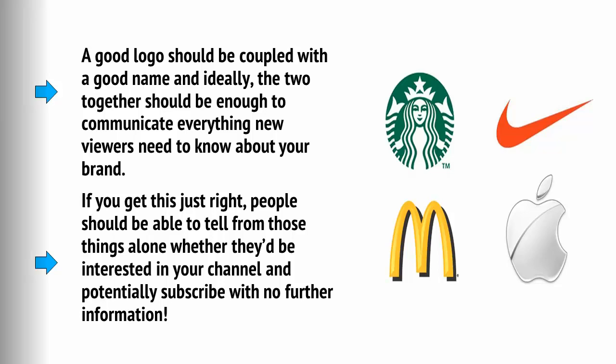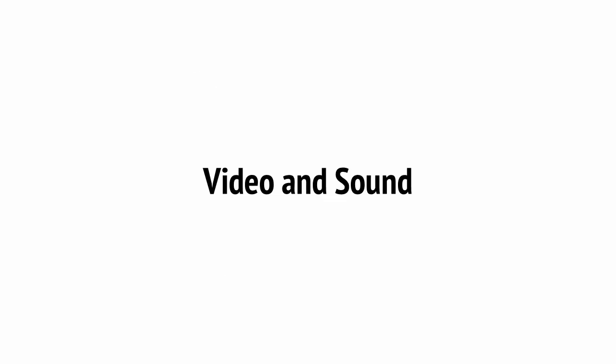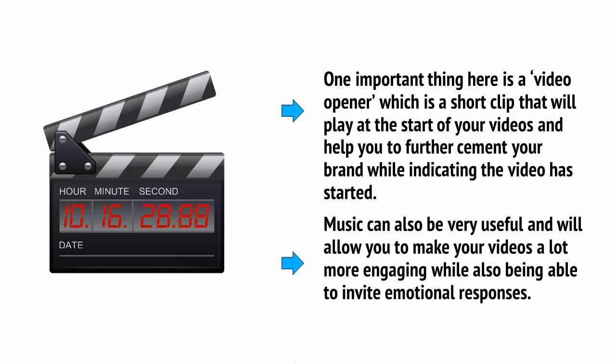Other graphics will also come in handy. For example, you might want to use bottom thirds, which you overlay on top of your video to annotate what's happening on screen. You might also want to find some stock images to illustrate points you're making or use in conjunction with your recorded footage. On top of this, you'll need a video opener — a short clip that plays at the start of your videos to cement your brand and indicate the video has started. Music can also be very useful to make your videos more engaging and invite emotional responses.